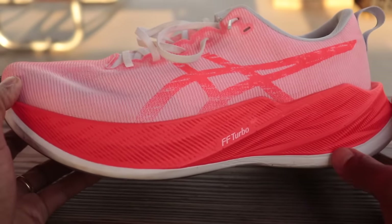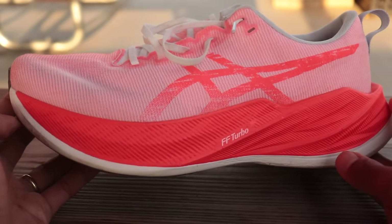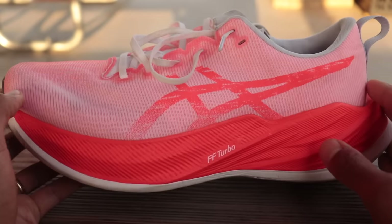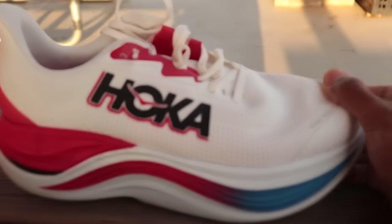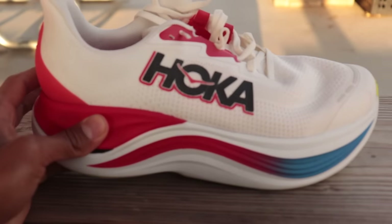This is the viral king for shoes right now. If you go onto any of the forums and ask for a do-it-all shoe, this is the one that you will get recommended. And so the Skyward X is coming in to compete with the Superblast.